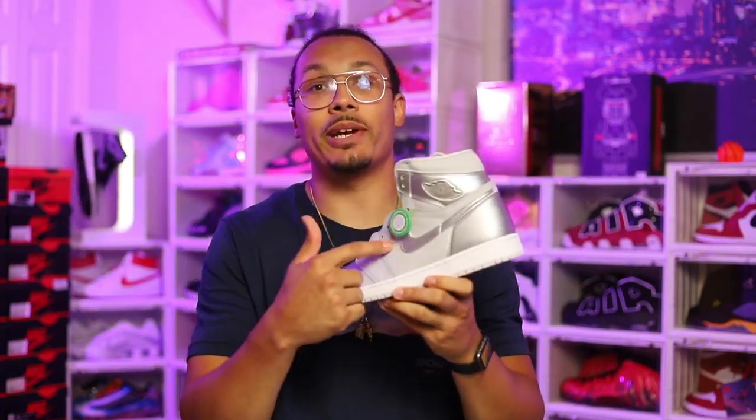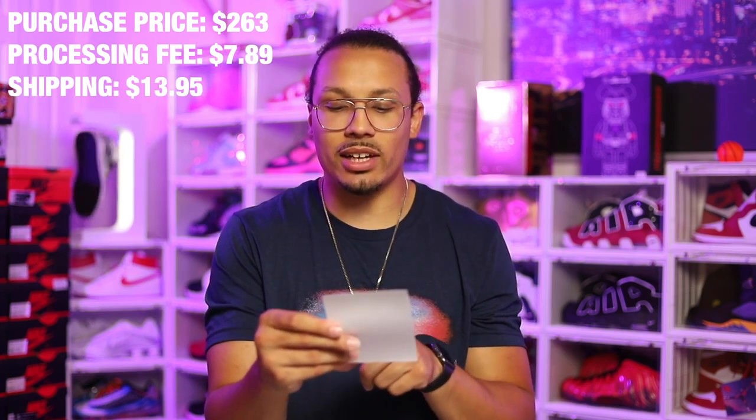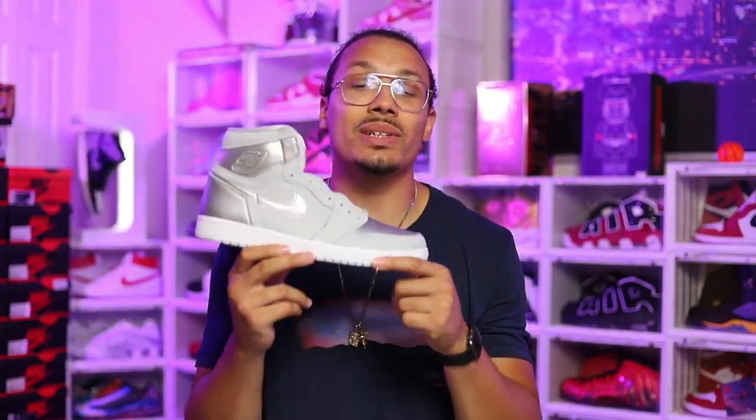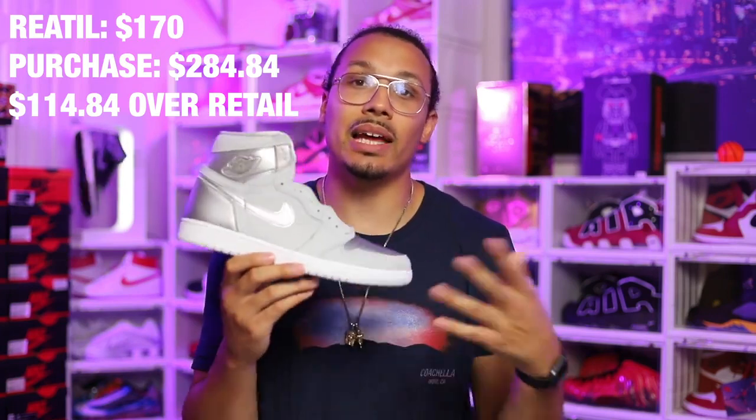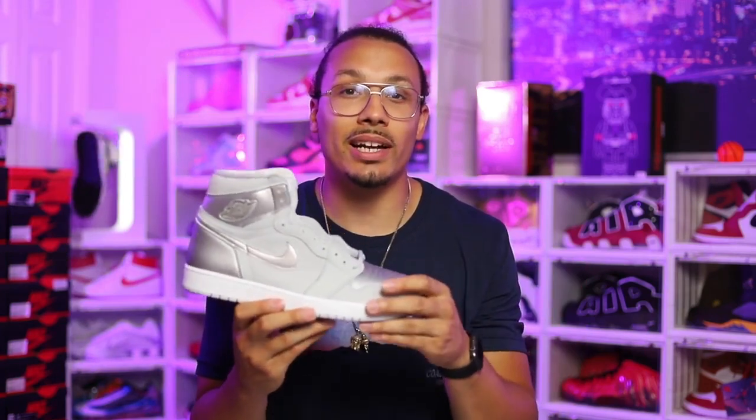For me this situation is kind of about pricing. I got this pair off StockX. My purchase price was $263, processing fee was $7.89, and shipping was $13.95, making the total $284.84 for a size 13 Japan Co Air Jordan 1. Retail for this sneaker was $170, so I spent a little over $110 above retail.